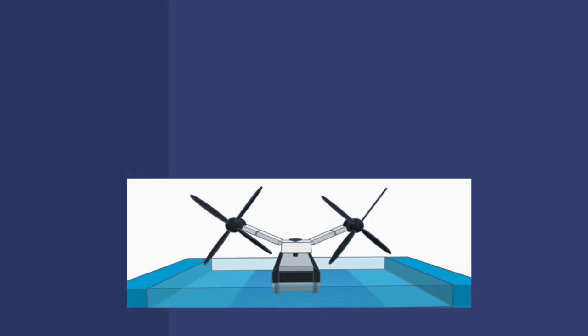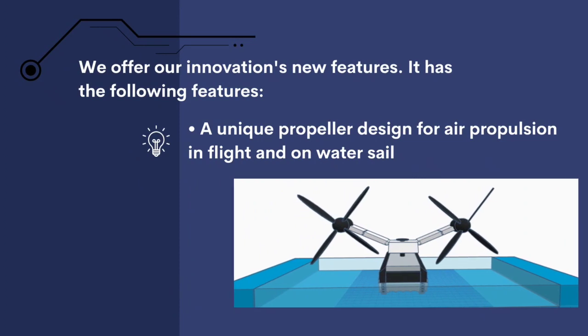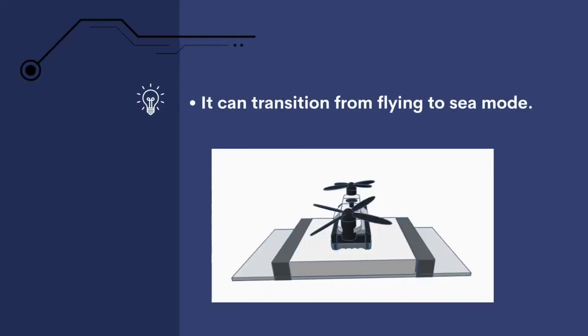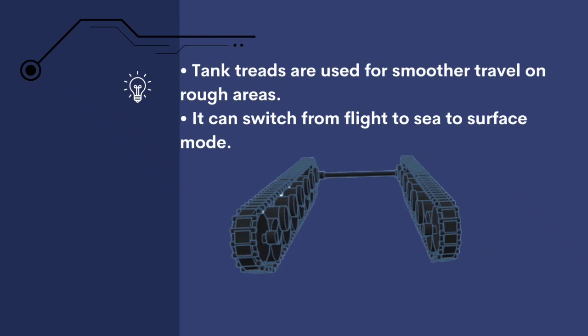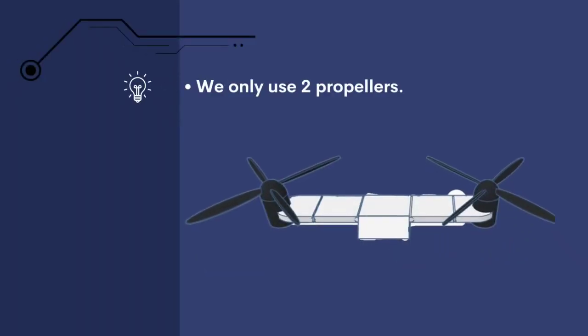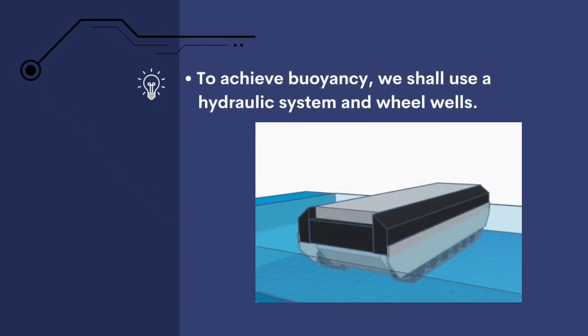The drone offers the following key features: a unique propeller design for air propulsion in flight and on water; the ability to transition from flying to sea mode; tank treads for smoother travel on rough areas; and the ability to switch between flight, sea, and surface modes. Only two propellers are used. To achieve buoyancy, a hydraulic system in the wheel wells is employed.